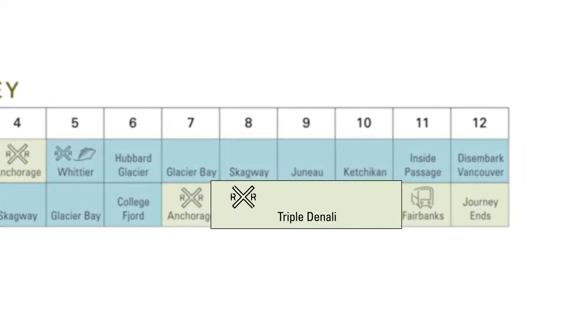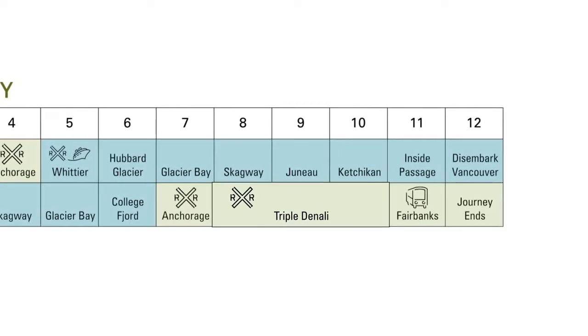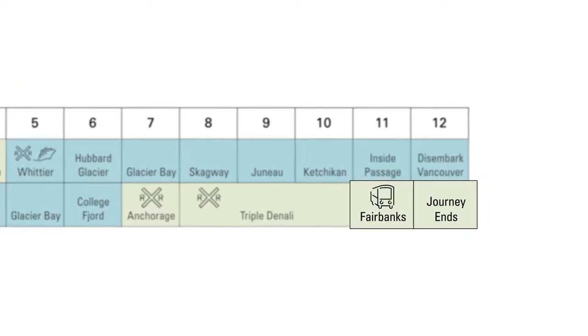The following day, guests will wake up in Anchorage and board our beautiful McKinley Explorer domed rail cars to Denali for a three-night stay and their included Tundra Wilderness Tour. On day 11, they're transported to Fairbanks for their final overnight.